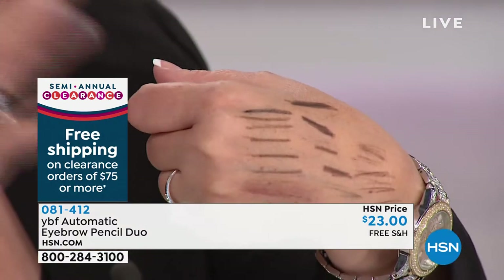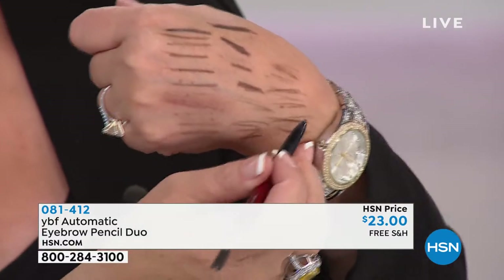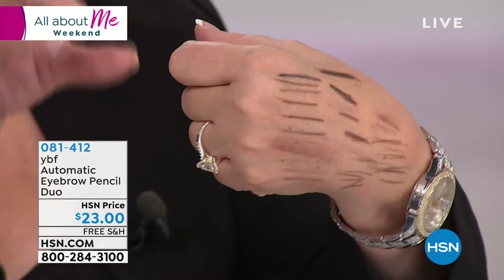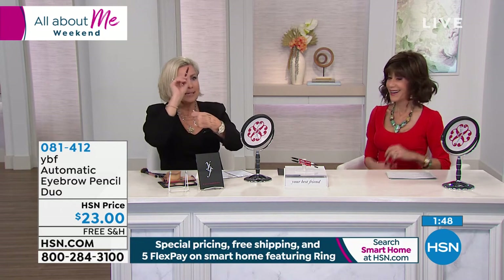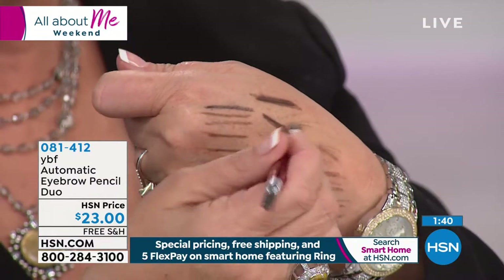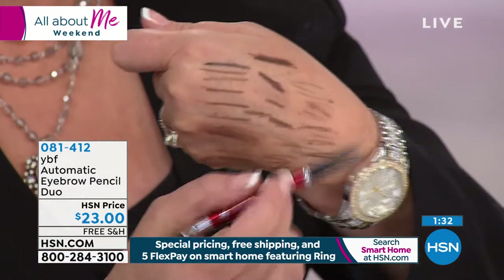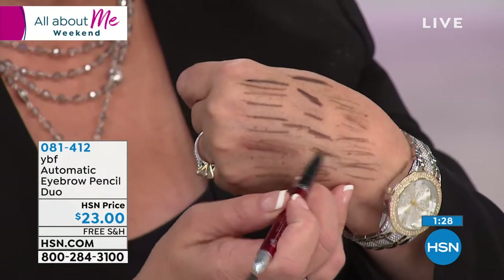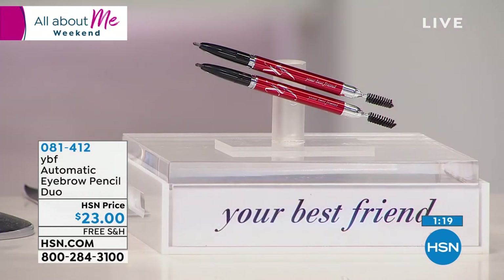The first time we realized this pencil morphs to everybody, we were on a YBF beauty cruise — we've done Models Preferred cruises for 12 years, now YBF beauty cruises. We do brows by the pool: 500 women, I do one brow on everybody, and they must do the second themselves. It didn't matter what hair color or skin tone — ivory to ebony, redhead, brunette, blonde, taupe. We just won our fifth award in Australia as the number one beauty must-have product.